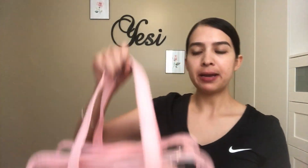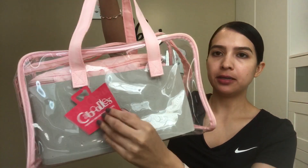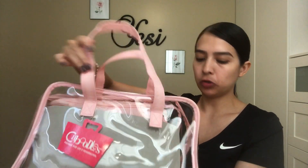The next item I bought is this bag, and I actually bought it at Walmart for I think $20, and it's a 10-piece set. This is to put your toiletries.